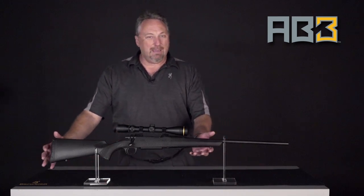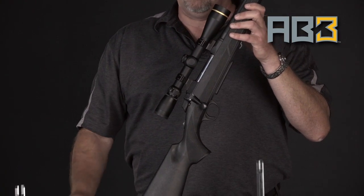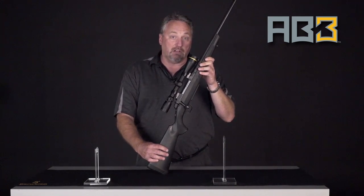New to the line is the AB3. Through modern manufacturing techniques we've been able to offer virtually the same features at a significantly lower price, but still retaining Browning quality.